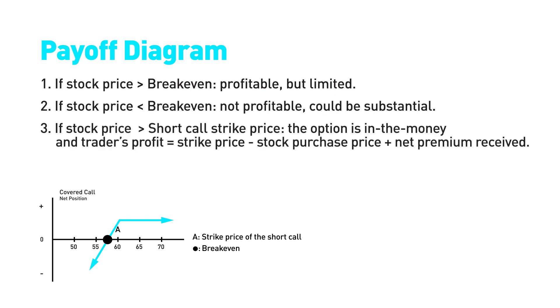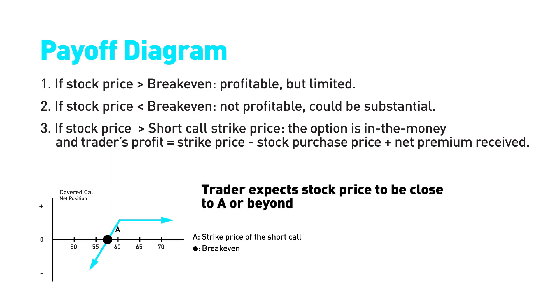In a covered call option strategy, the maximum loss is incurred when the price of the stock is zero. So the risk of this strategy is very limited. Ideally, the price of the stock will be close to or higher than A when the option expires. The profit is the difference between the breakeven and A.